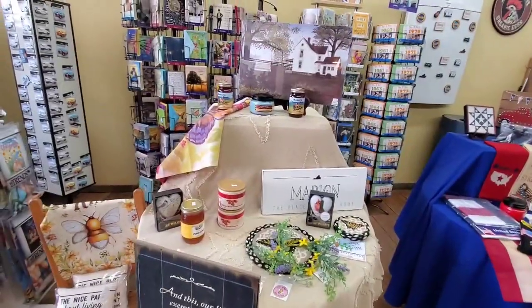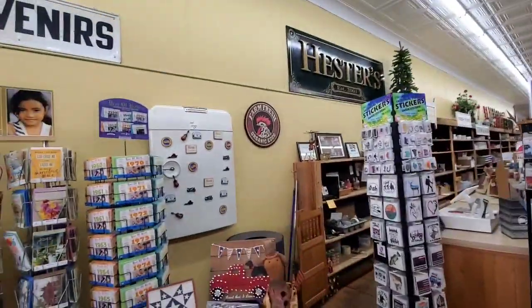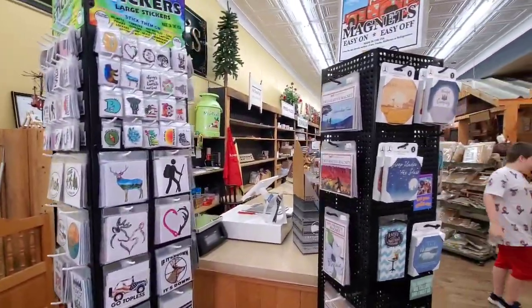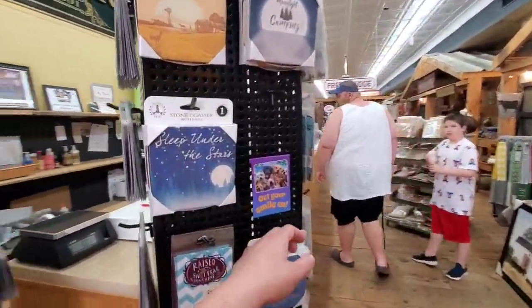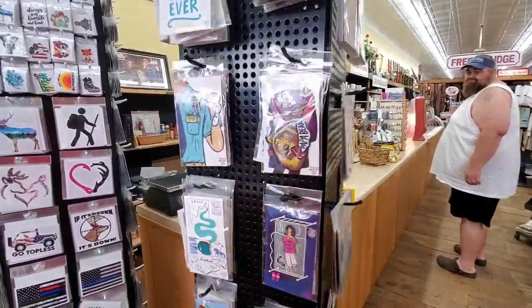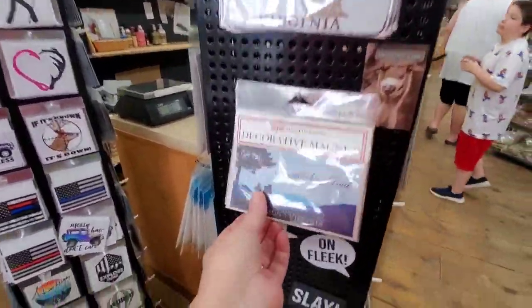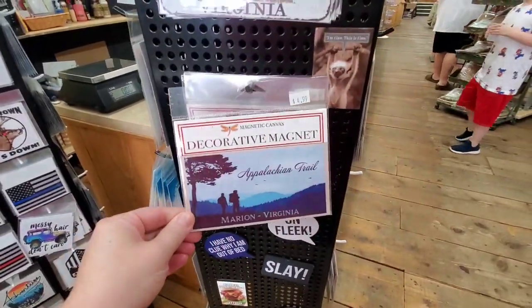They have all kinds of local honeys and candles, magnets — I already picked me out a couple of magnets — and stickers too. Look at these magnets! Here's some different magnets. Here's one — the Appalachian Trail. Now that one's neat, I didn't see that one. I may have to get that one too.